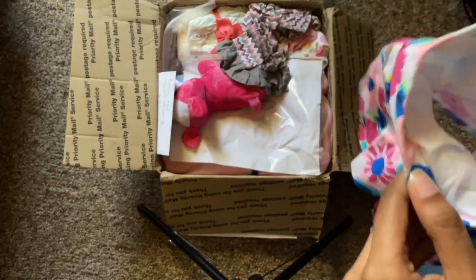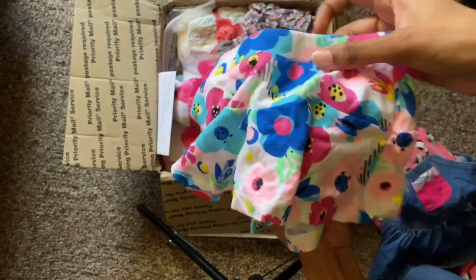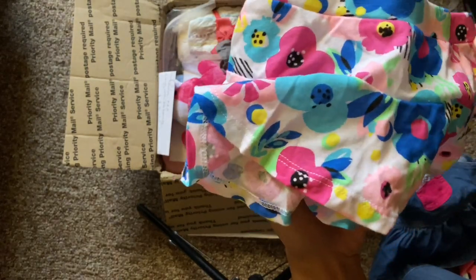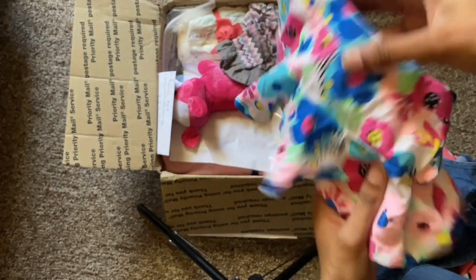The next thing that she came with — oh, this is so cute — it's this Okie Dokie 3-month size skirt. It has like little flowers on it: dark blue, light blue, and pink. Super cute.